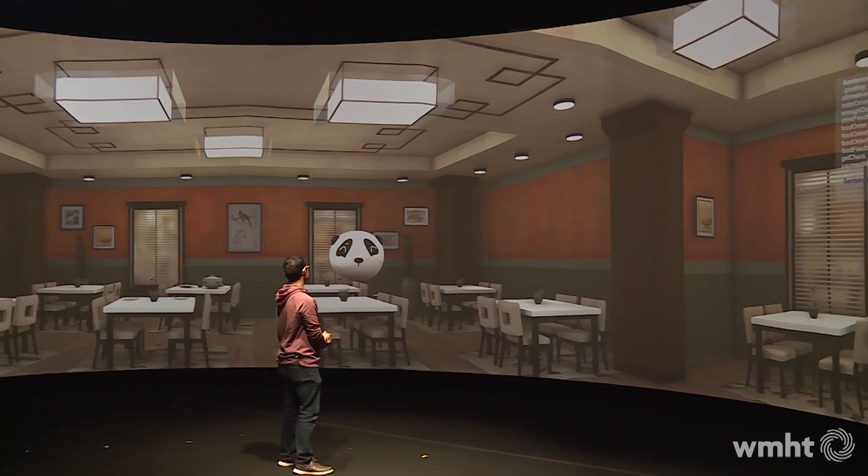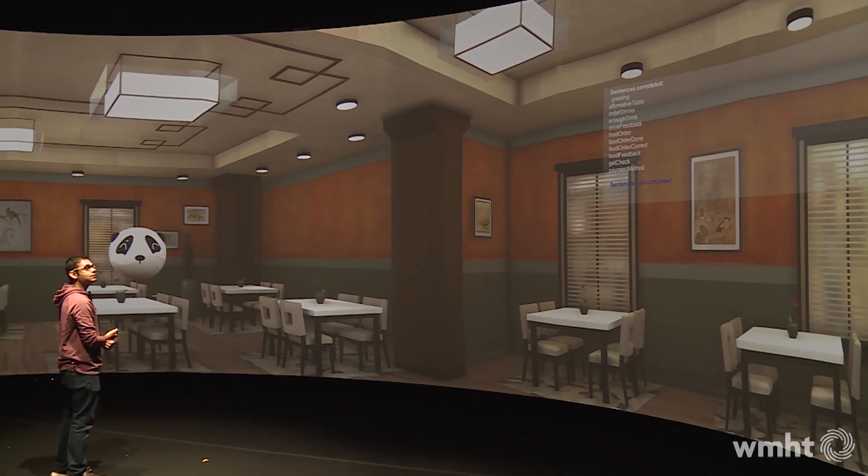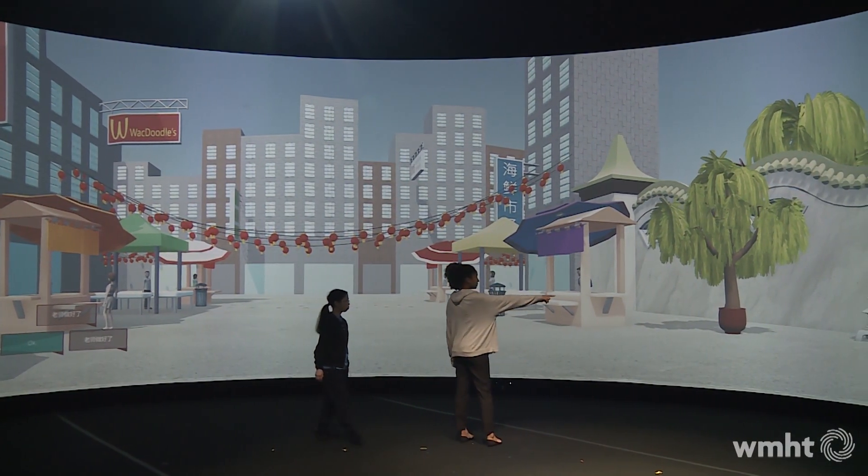It's an intelligent classroom. It uses video game technology and artificial intelligence to help create a completely immersive experience — the ideal place to learn a new language, according to Mandarin Project head Professor Hui Su.